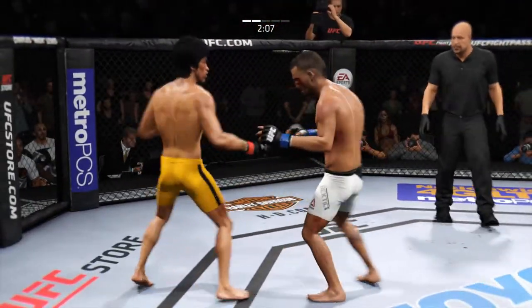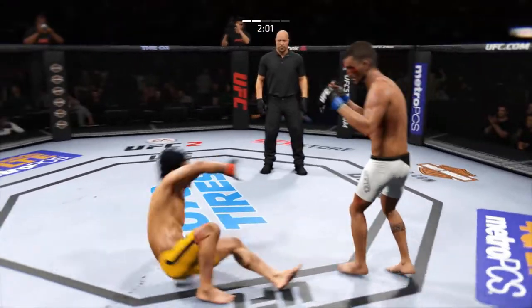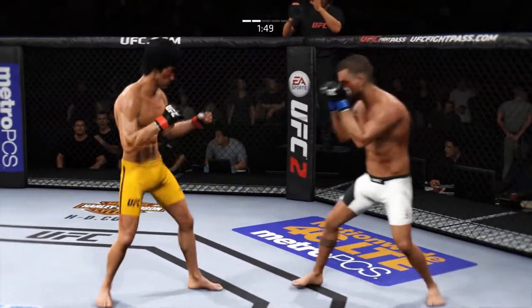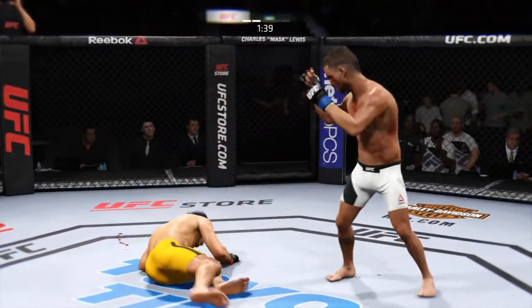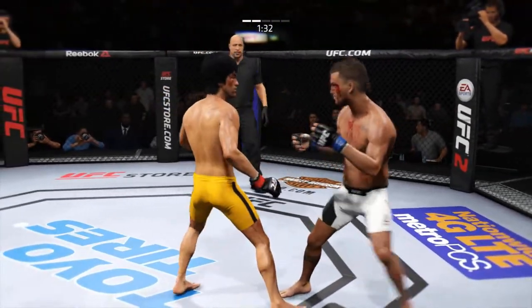Nice job avoiding the leg kick inside. He goes down. Lee gets back up again. Look at his patience here — he's waiting for his opponent to strike first so he can counter. He tagged him with that straight. And again, he gets back on his feet.